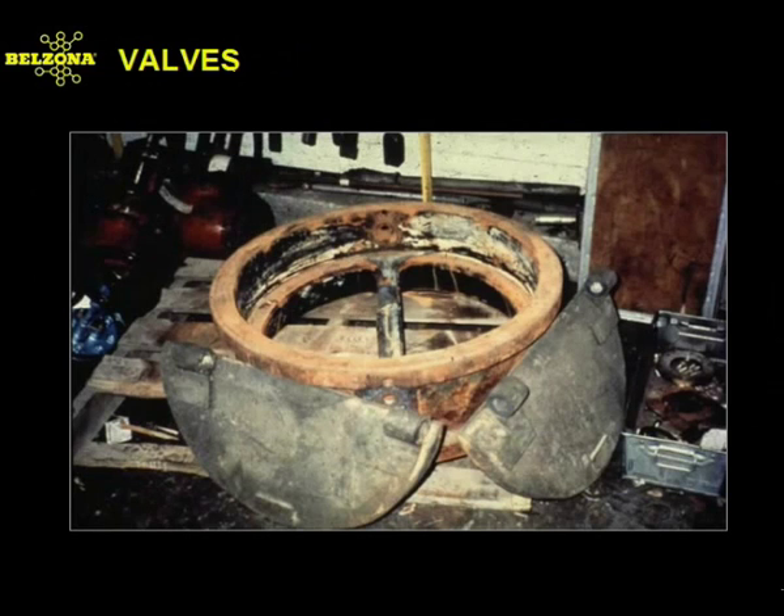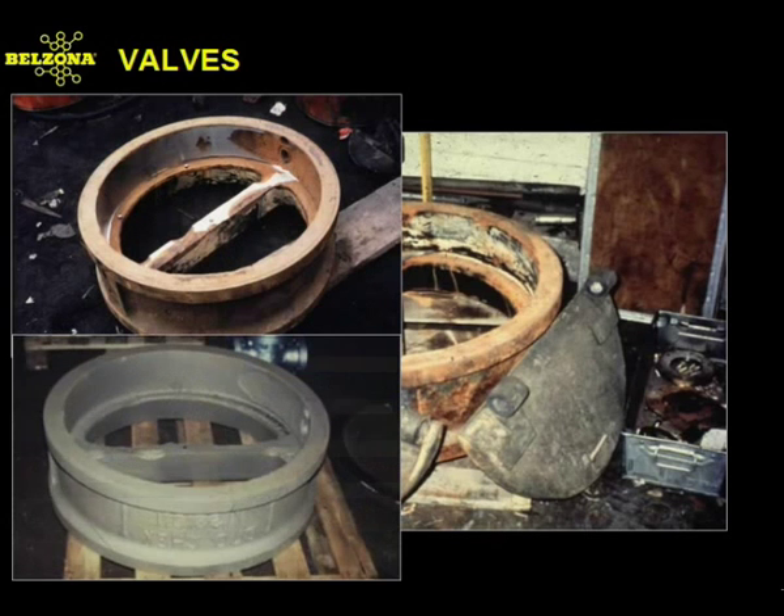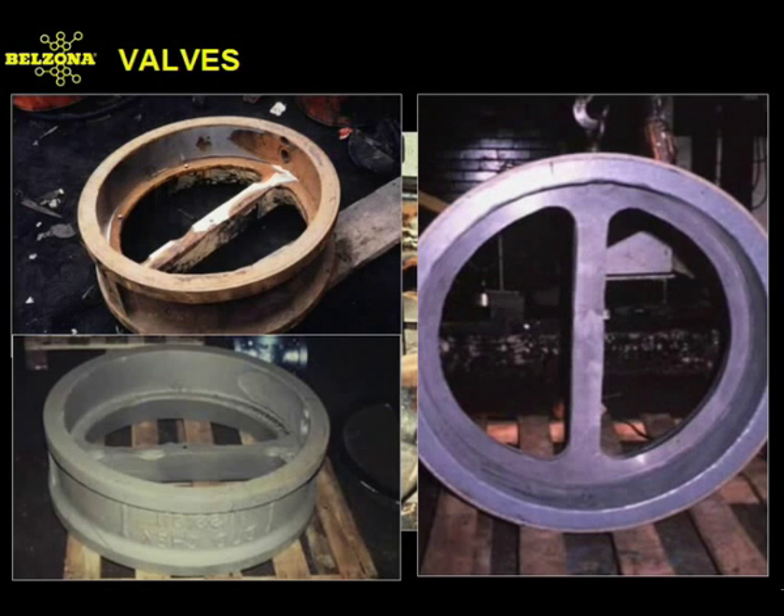No-return valves, check valves, and ball valves may all be used in a petrochemical facility's operation. The refurbishment of this equipment provides effective, rapid solutions to a vital piece of equipment. Belzona can be used to rebuild the body of a valve, as well as the seat and seal. These products provide long-lasting solutions which have been tried and tested.